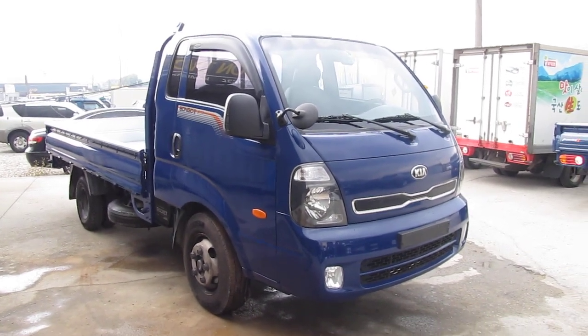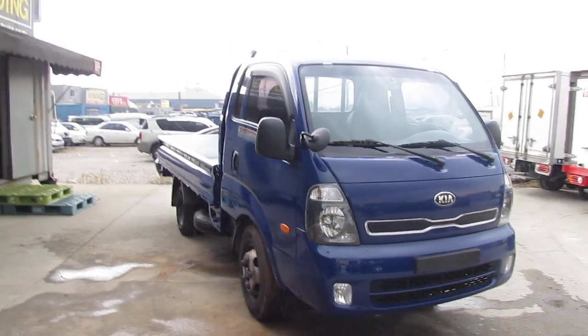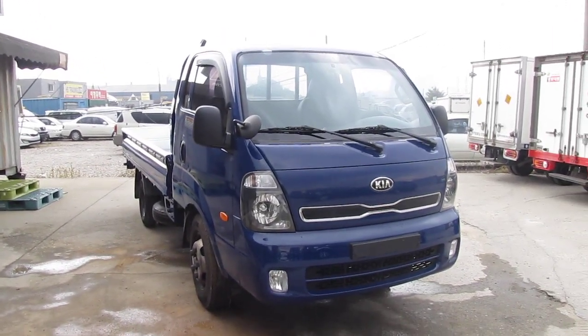The Bongo 3, the 1.2 ton, Euro 5 engine. If you want to buy this Ford truck, please contact with me. Thank you.